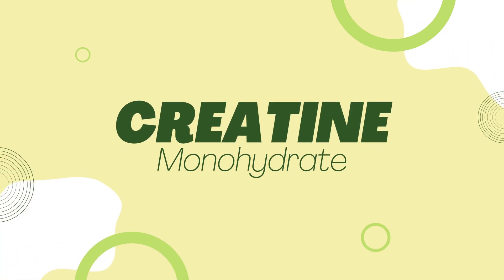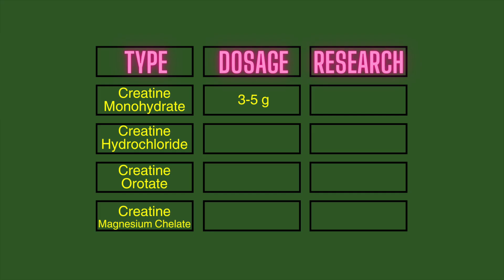We will start with creatine monohydrate and talk a little bit about it — the dosage, research, and why you should take it. You should be taking three to five grams a day, and some also do a loading phase with around 20 grams a day for five to seven days.